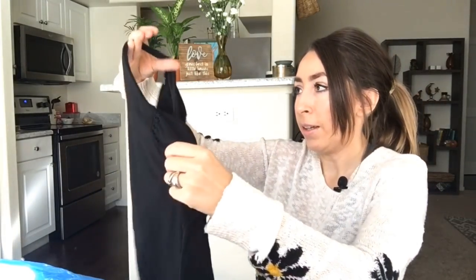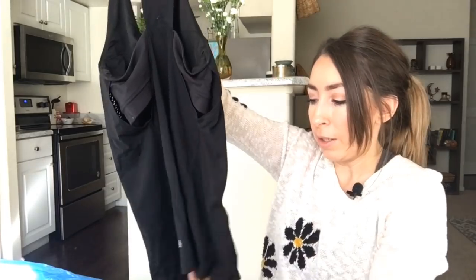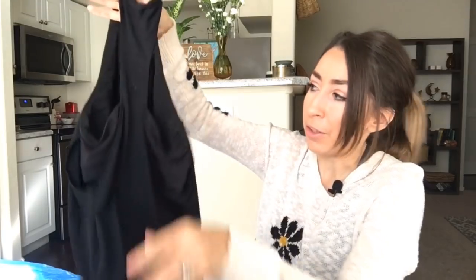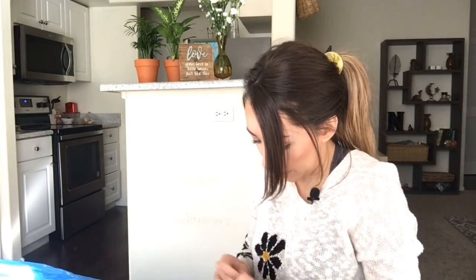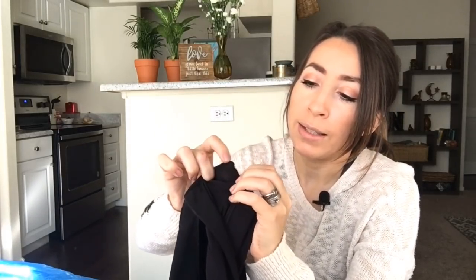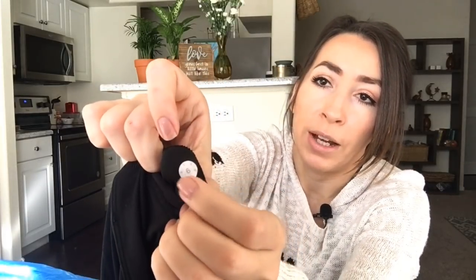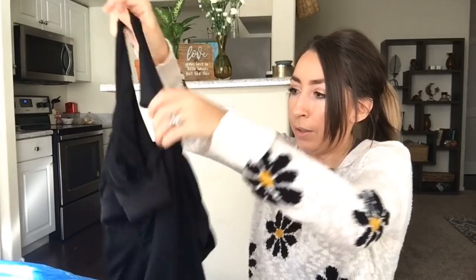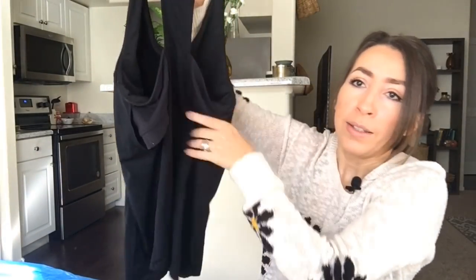This was an exciting find — a Lululemon tank top, a newer style I believe, and in amazing condition. You can always tell how much something has been washed or worn by how the little logos look. This one is a size six — if you don't know, the size on these tank tops with built-in bras is usually on the left side bra pad area. It's got the little style number around the size dot, which I think indicates it's a newer piece. Super cute high-neck tank top with cutouts in the back.